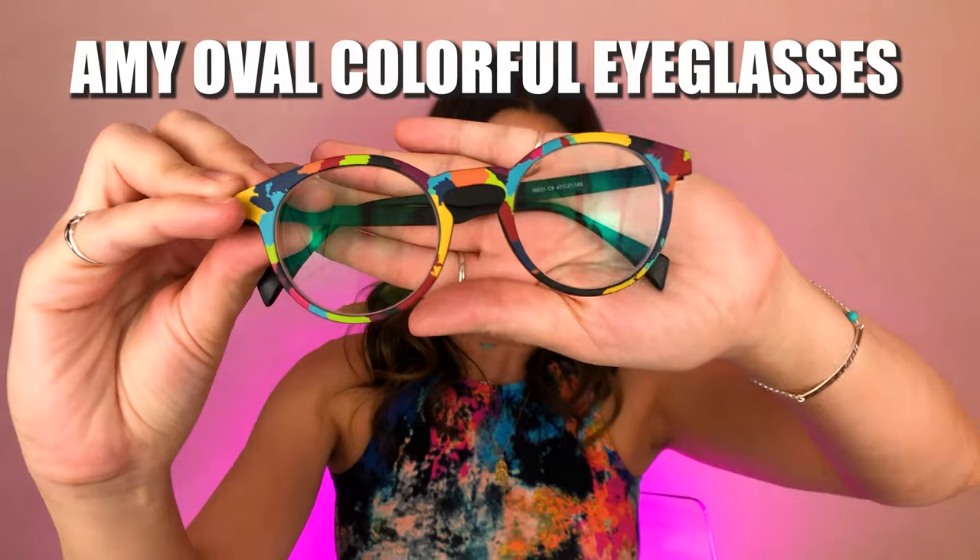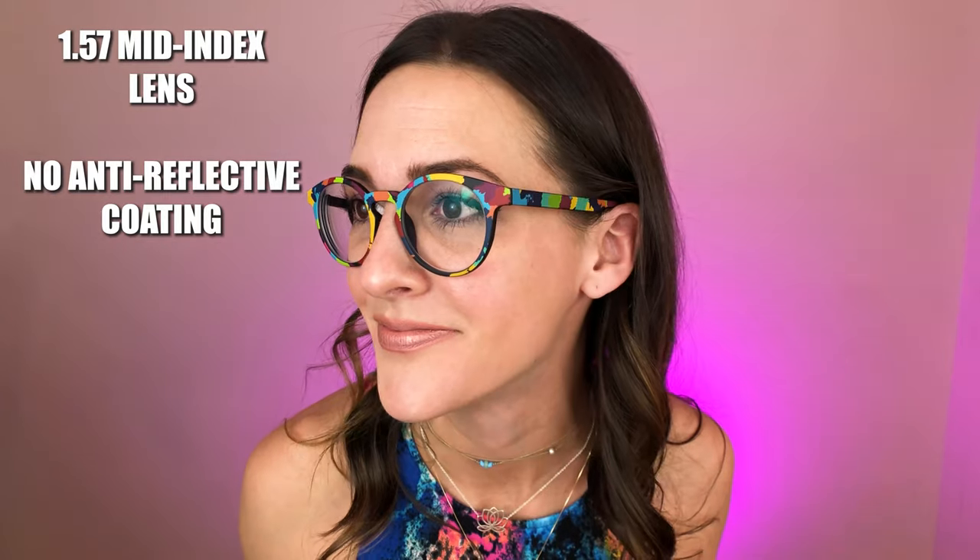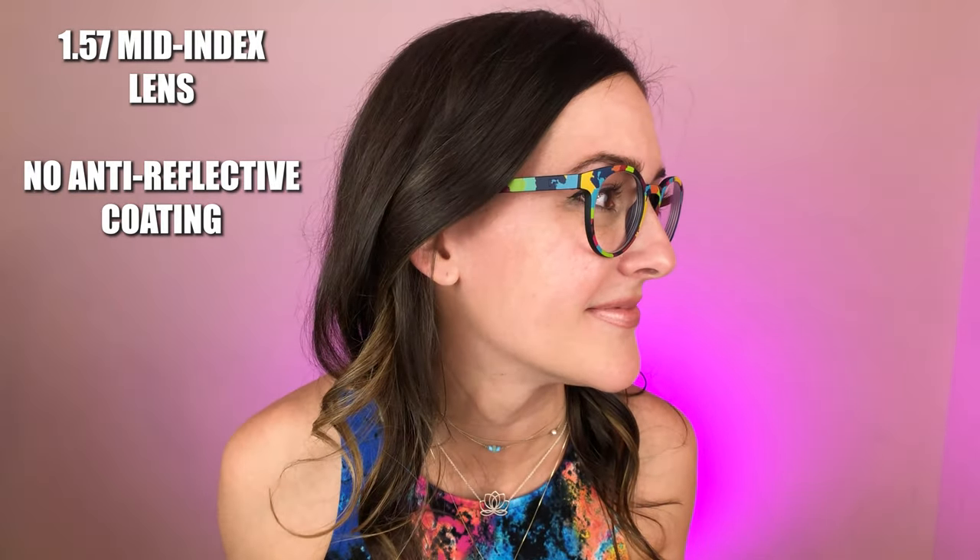Pair number four: the Amy Oval Colorful Eyeglasses. These frames were $29.49. These match my shirt like perfectly. They're a totally different shape than a lot of the glasses I have. They're also super, super lightweight — it feels like I don't even have anything on my face. I love the colors. Sometimes at optometrists it's hard to find fun colors or different frames, so it just ends up being the same metal frame or black plastic frame. These are super adorable. This pair has a 1.57 mid-index lens with no anti-reflective coating.